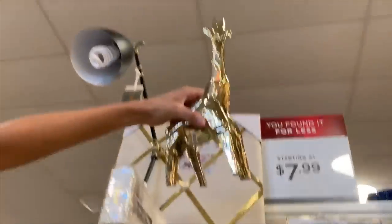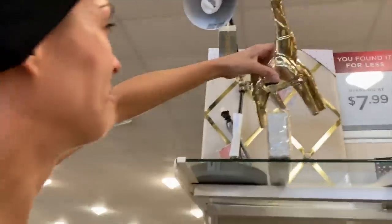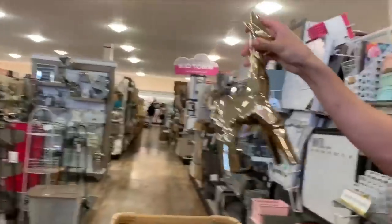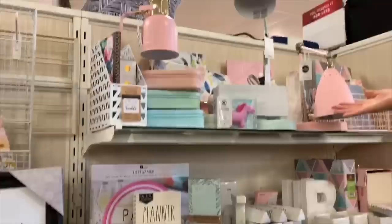She said she was looking for a gold accent and found this giraffe. After shopping, I asked why she wanted the gold accents, and she explained: 'My wall is going to be mint green with gold polka dots, and the rest of my walls are going to be white.'